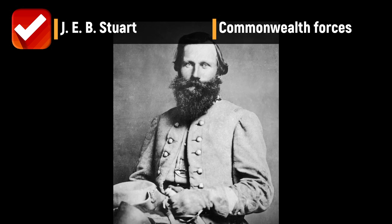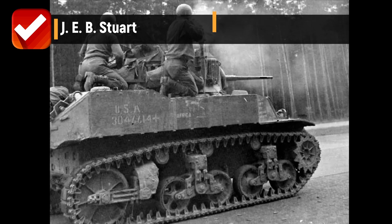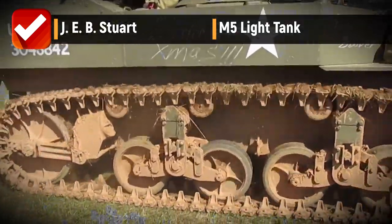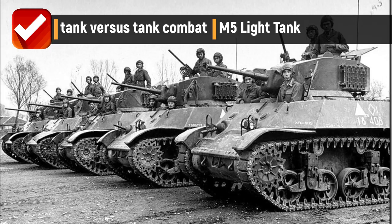The name Stuart came from the American Civil War Confederate General J.E.B. Stuart, and was used for both the M3 and the derivative M5 light tank. Stuarts were the first American-crewed tanks in World War II to engage the enemy in tank versus tank combat.